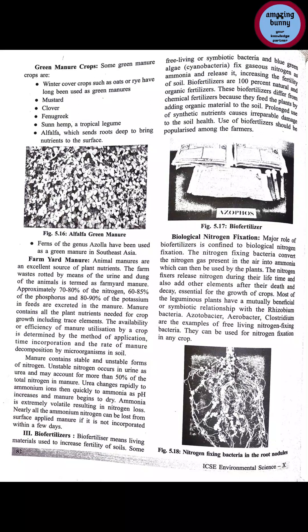Farm yard manure: animal manures are an excellent source of plant nutrients. Farm waste, including urine and dung of animals, when rotted, is termed as farm yard manure. It contains approximately 70-80% nitrogen, 60-85% phosphorus, and 80-90% potassium. Manure contains all the plant nutrients needed for crop growth including trace elements. The efficiency of manure utilization by a crop is determined by the method of application, time of incorporation, and the rate of manure decomposition by microorganisms in soil.